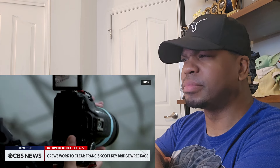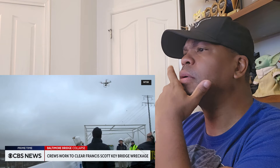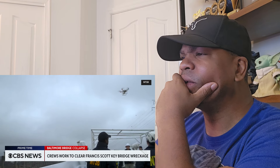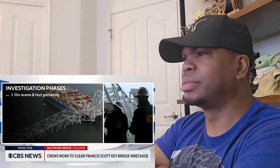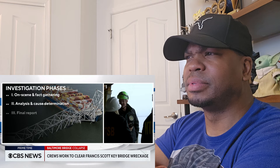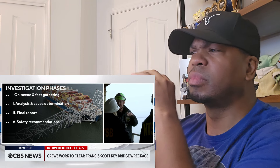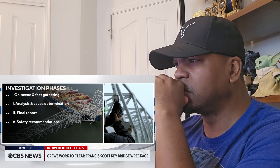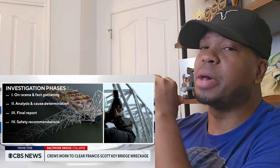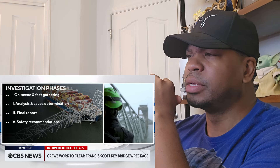Handheld and drone cameras are used to capture photos before cleanup — the start to what is expected to be a two-year investigation. Phase one includes conducting interviews with the ship staff, reviewing the ship's Voyager data recorder, engine data, manufacturer information, and inspection and maintenance history. Then at least six specialized teams will piece together those details, as a similar sequence of events occurred with another ship elsewhere.